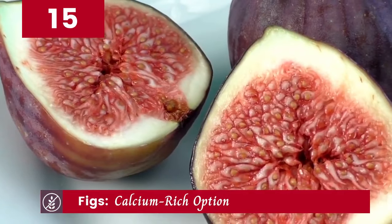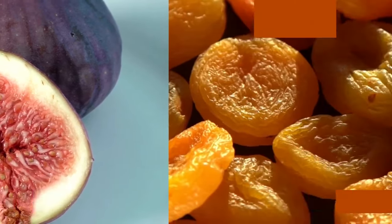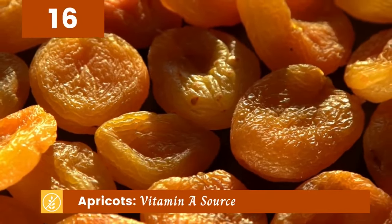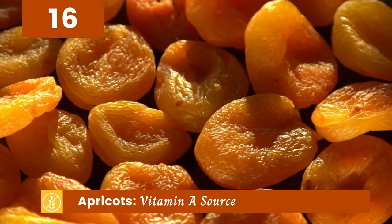Figs are up next. Not only are they delicious, but they're also rich in calcium, making them a great addition to your diet. Next is apricots. They're a tasty gluten-free fruit option that's perfect for snacking or adding to your favorite recipes.